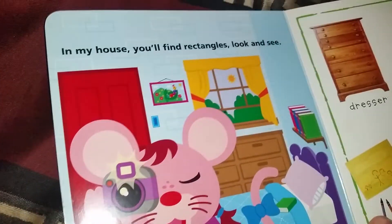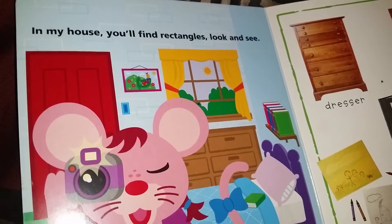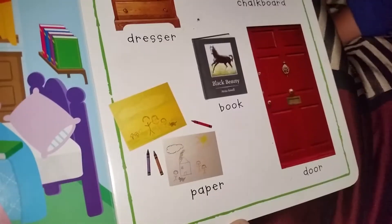In my house you'll find rectangles. I can't see! All right, what do you see? Which ones are rectangles? A dresser, a chalkboard, a door, a book, and papers.